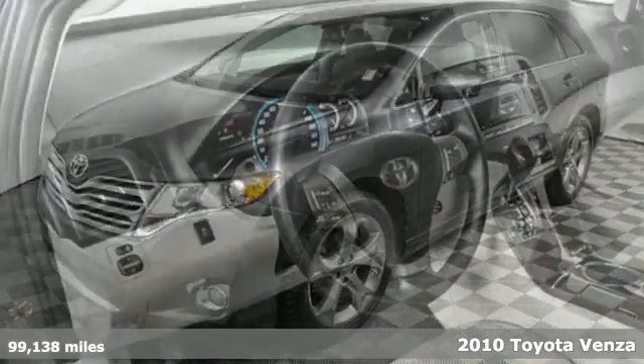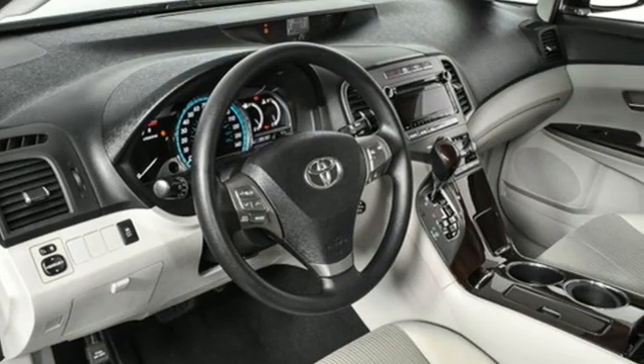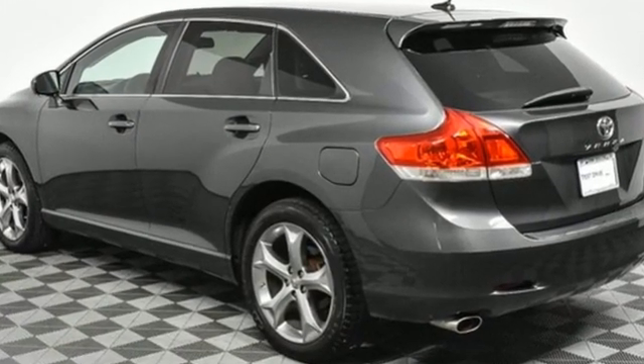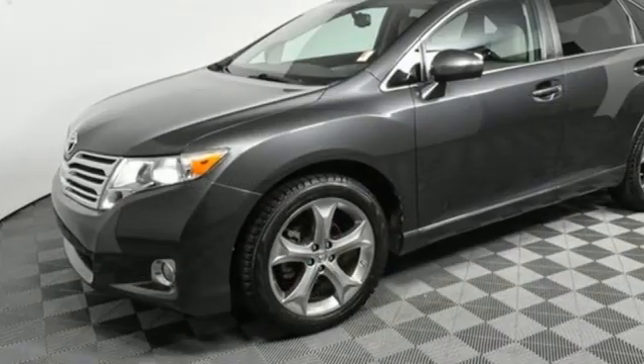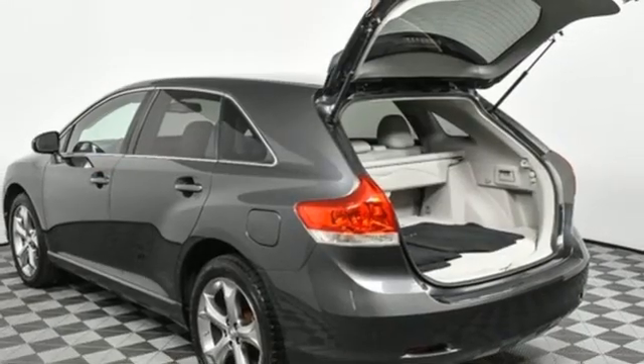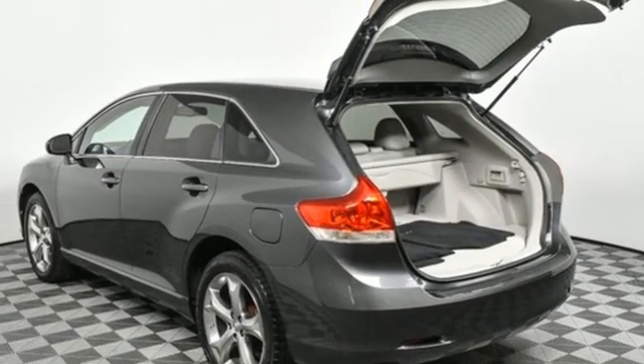It's well equipped with the features you need: streaming audio, wireless phone connectivity, dual zone climate control, auto dimming rear-view mirror, garage door transmitter, manual tilting steering column, automatic transmission, aluminum wheels, gas pressurized shocks.